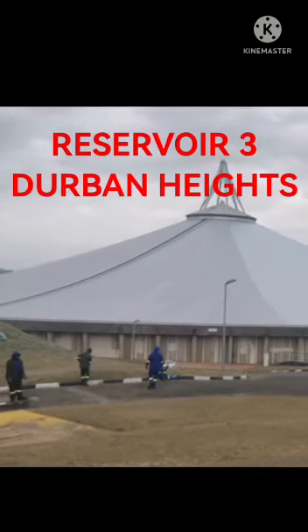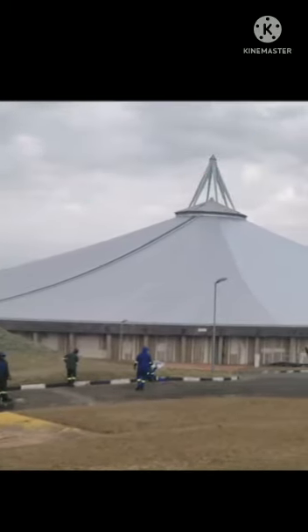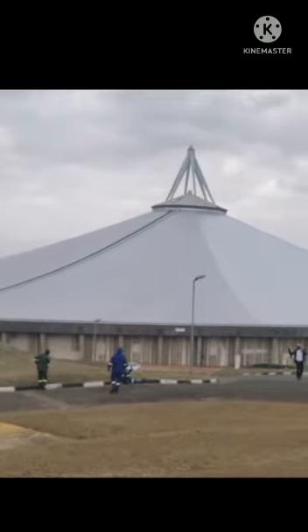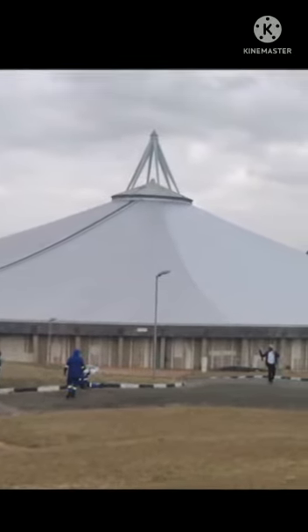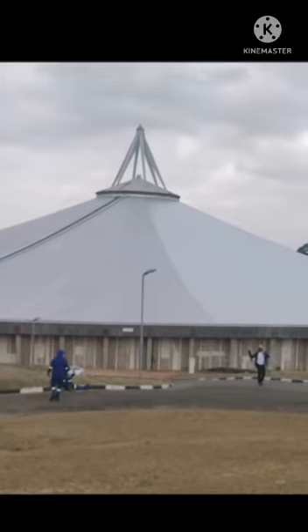Hi there guys, this is Casey and this is Reservoir 3 at Durban Heights. I'm getting water. This reservoir has been out of commission for a while now — not due to the floods, but because it is due for maintenance. I've just been to court and won the battle to get the contractor set in and continue to work.